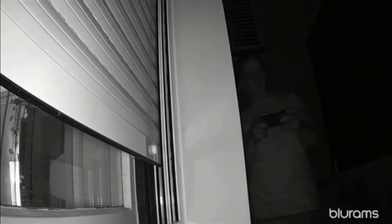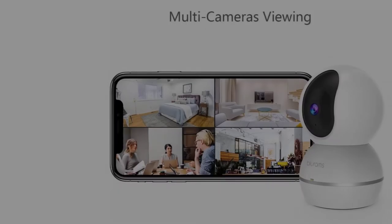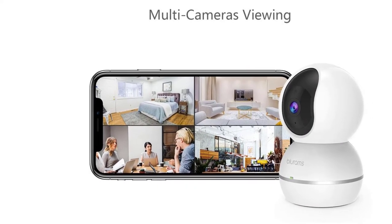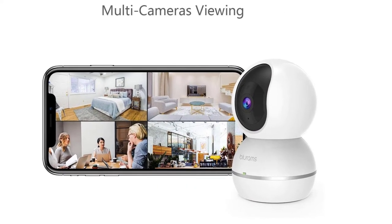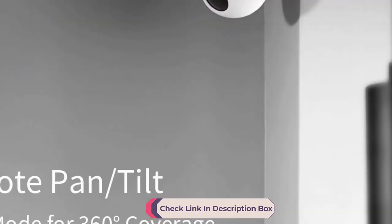Key features include: instant alerts, 360-degree surveillance, supports 2.4 GHz Wi-Fi, works with Alexa, remote control, 1080p Full HD video recording, built-in microphone and speaker, 18 feet night detection range, and a privacy shutter.